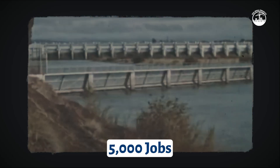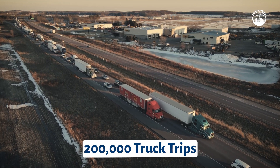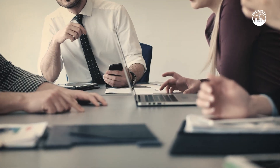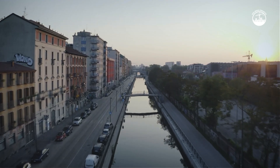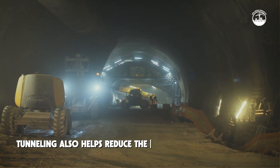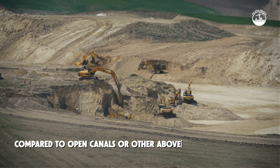The project won't be built overnight. Construction is expected to last 14 years and generate over 5,000 jobs. There will be impacts, like over 200,000 heavy truck trips hauling equipment and materials. But the planning includes efforts to reduce noise, manage air quality, and avoid disruption to nearby communities as much as possible. Tunneling also helps reduce the project's surface footprint compared to open canals or other above-ground alternatives.